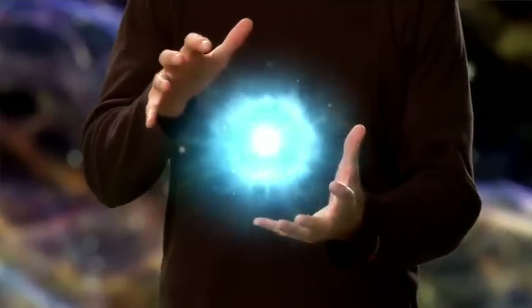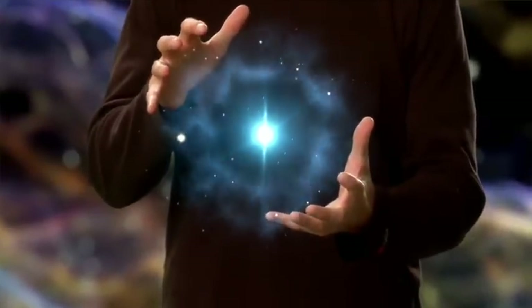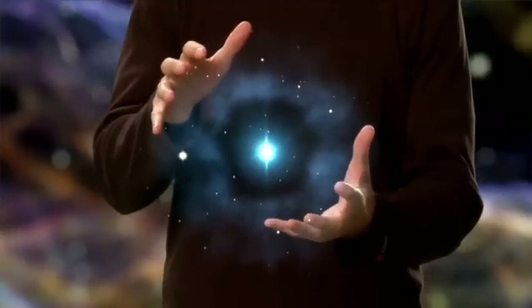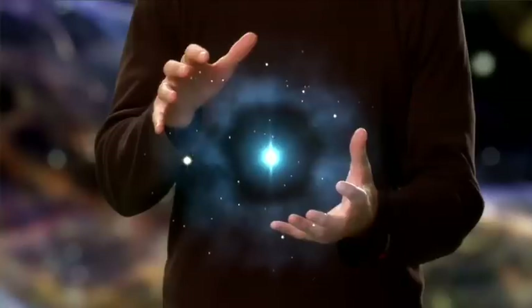The expanding shells of the supernova remnants eventually mixed with other material in the Milky Way and this became the raw material for the next generation of stars and planets, including our own solar system. So the chemical elements that constitute the planets, the Earth, the plants and animals around us, and indeed our very cells were built deep inside ancient stars and in supernova explosions. So the green in the grass and the red of our blood are in fact the colours of stardust.